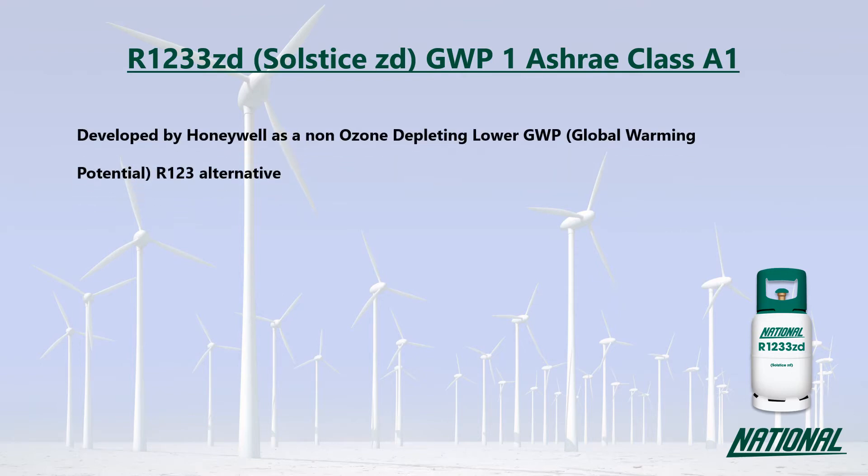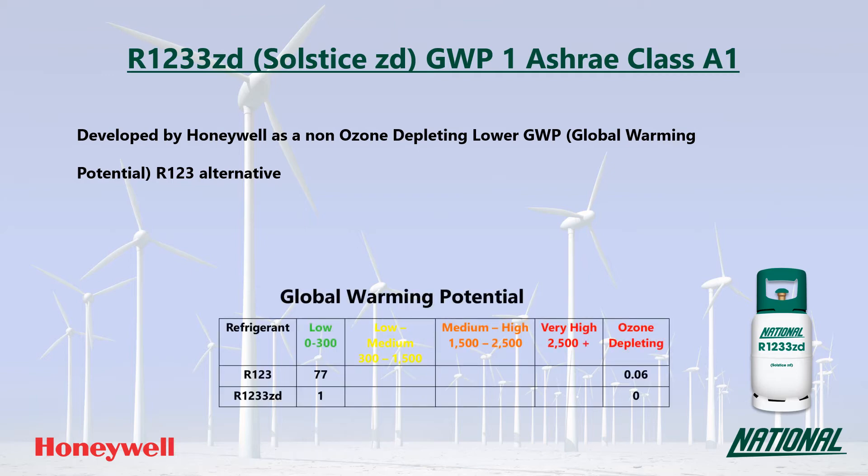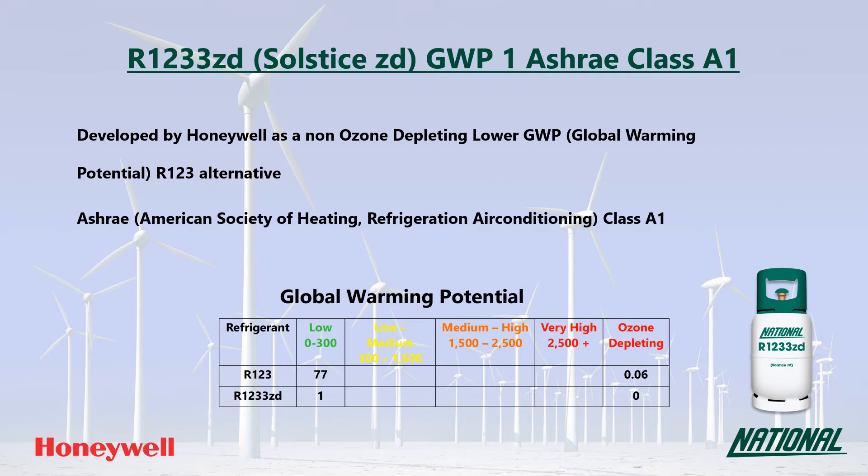R1233ZD is an HFO developed by Honeywell as a non-ozone depleting, lower GWP R123 replacement. You may also see it referred to by its manufacturer's trade name, Solstice ZD. Its GWP is just one, which is very low and over 77 times lower than R123. More importantly, it is non-ozone depleting, making it a much more environmentally friendly option, and it has been classified by ASHRAE as A1, non-flammable.